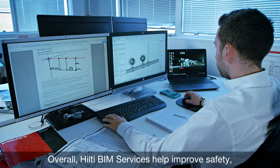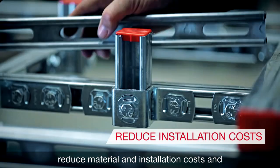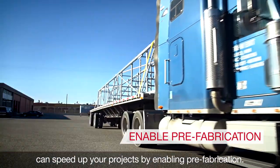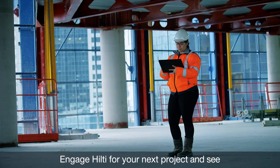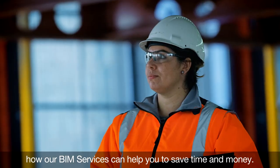Overall, Hilti BIM services help improve safety, reduce material and installation costs and can speed up your projects by enabling prefabrication. Engage Hilti for your next project and see how our BIM services can help you to save time and money.